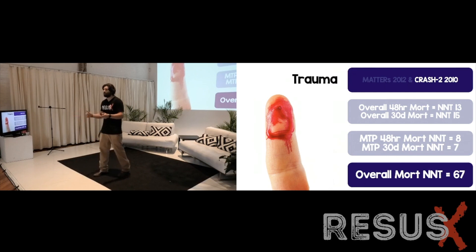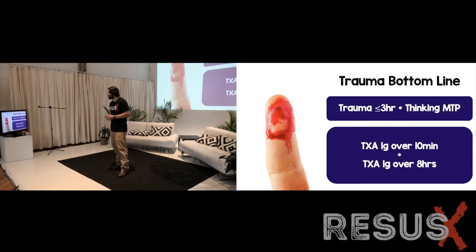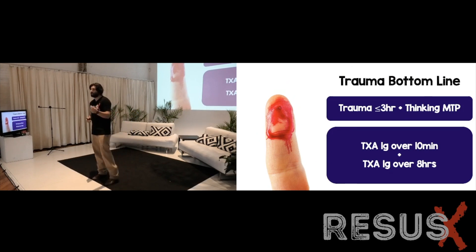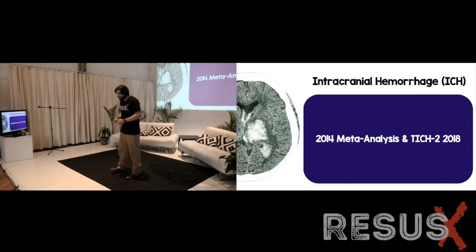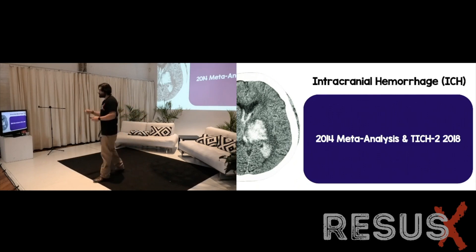The reality is that tranexamic acid in trauma works and helps, but the NNT is probably somewhere in the range of 67 to 13 — that's more realistic than the 13 and 15 from MATTERS. The bottom line in trauma: if you have a patient who is three hours or less and you're thinking massive transfusion protocol, the dosing is one gram of tranexamic acid IV over 10 minutes, followed by another gram over the next eight hours.